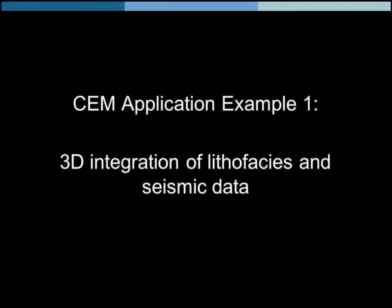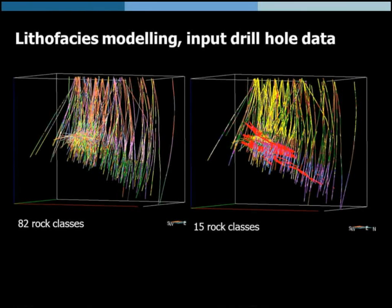Now let's look at some application examples. The first, as also shown by my colleague Gilles Bellefleur, is making a lithofacies model from all the drill holes available in this area. This helps us better understand the seismic response of the deposits. We took the original Hudbay drill hole database, which had 82 rock classes, and generalized it into 15 rock classes. That made sense both practically for numerical analysis and for comparison with seismic data. We can start recognizing coherent units already — a very dense, nice dataset.